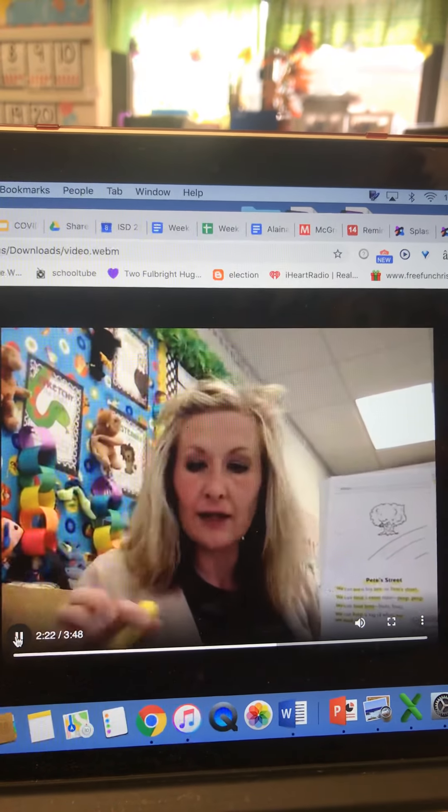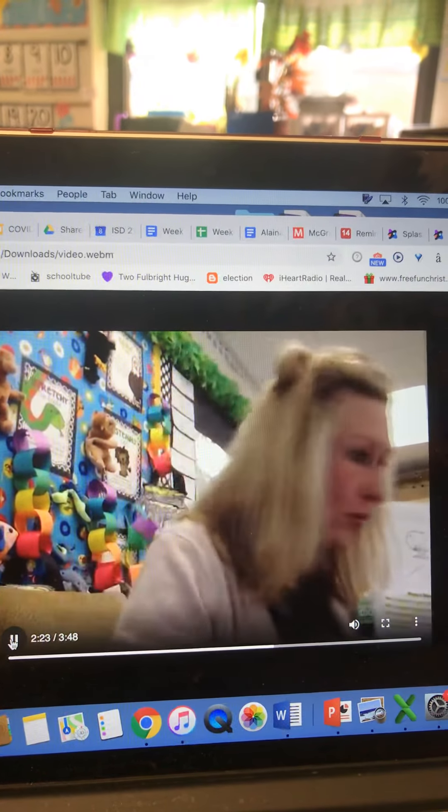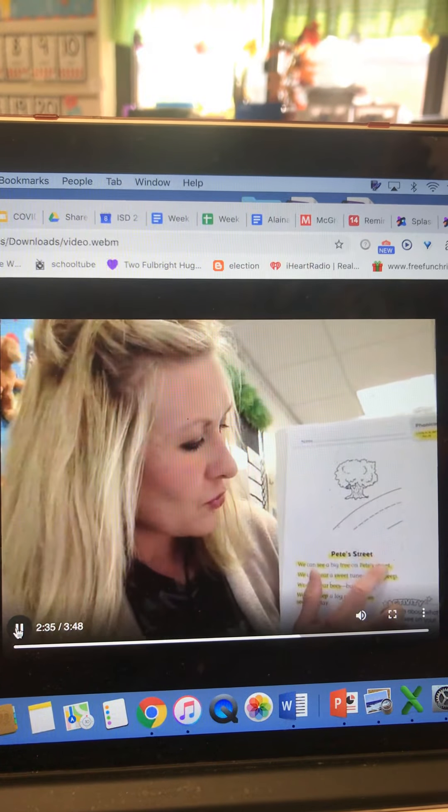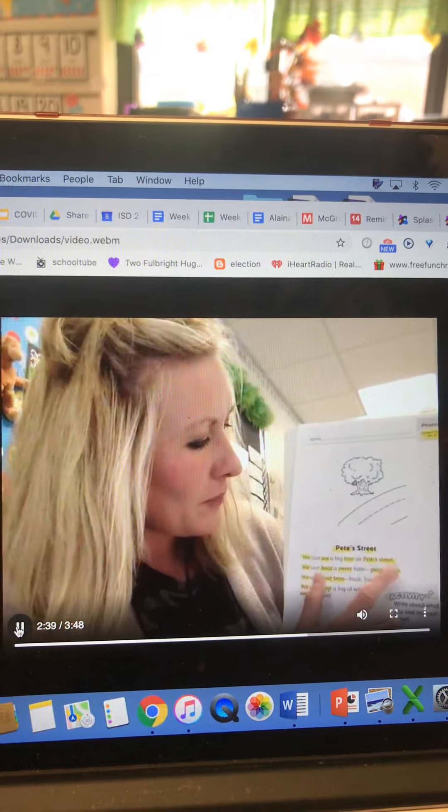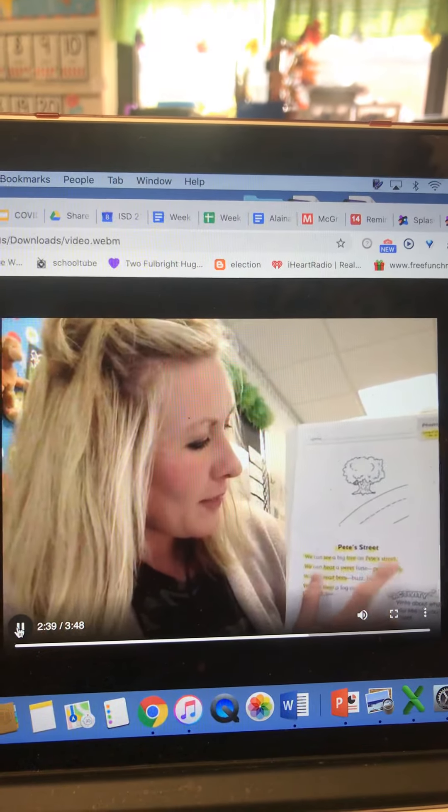Now I did the highlighting. I put my highlighter away and I now just read the highlighted words. Let's do that. Pete's street, we, see, tree, Pete's street, we, hear, sweet, peep, peep, we, hear, bees, we, keep, we, see, each. I practiced and now I go back and I read the whole story.